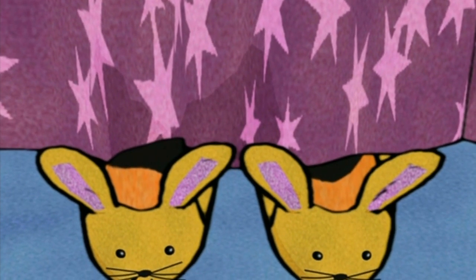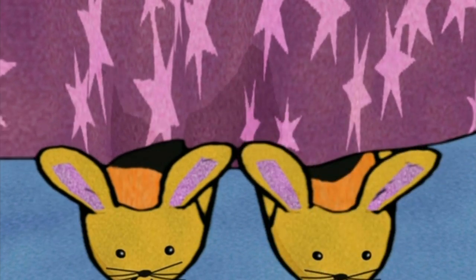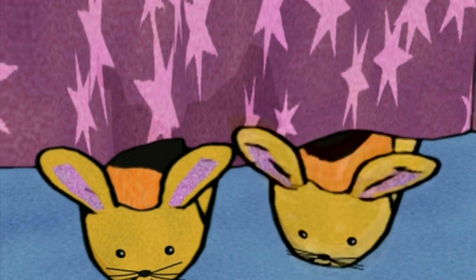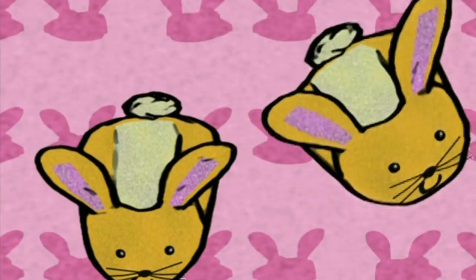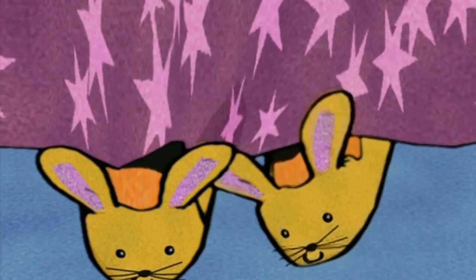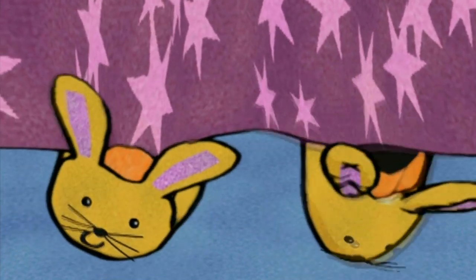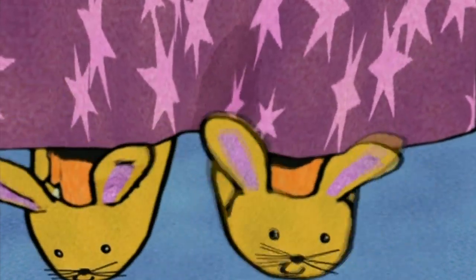Look, bunny slippers. They must keep your feet nice and warm. They look comfy. Comfy bunny slippers. They're dancing. On their own. That's clever. But my slippers don't move on their own — they need my feet in them. Whose feet are in these bunny slippers?